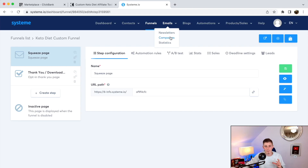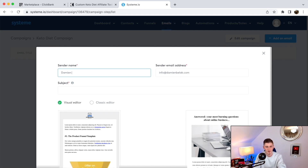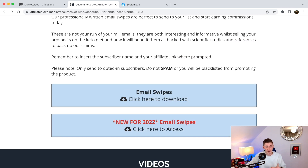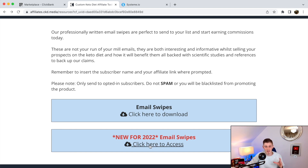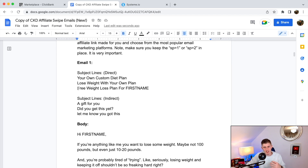Now we need to send our leads to a campaign. Go to Emails, click 'Campaign,' then 'Create' — this is your Keto Diet Campaign. When you save this campaign and click on it, you can click 'Add Email.' Set your sender name and subject line. Here's something awesome: go back to the affiliate resources page and scroll down to 'Email Swipes.' These are high-converting email swipes you can copy and use for yourself.